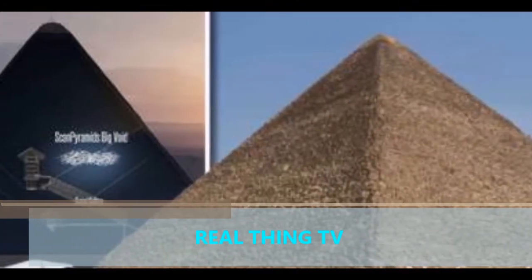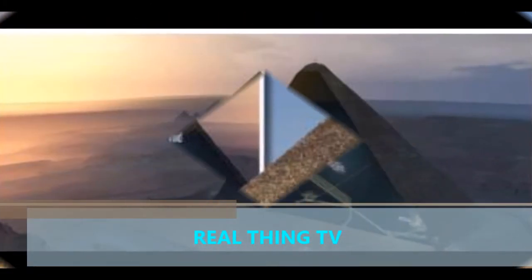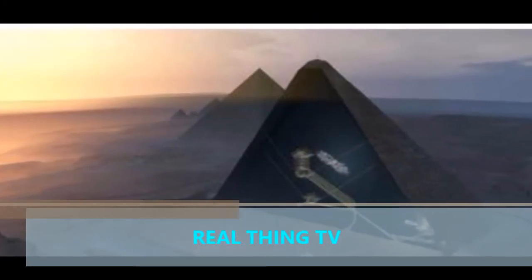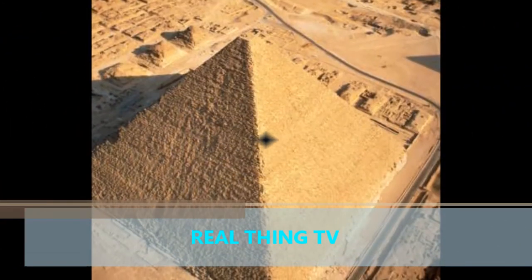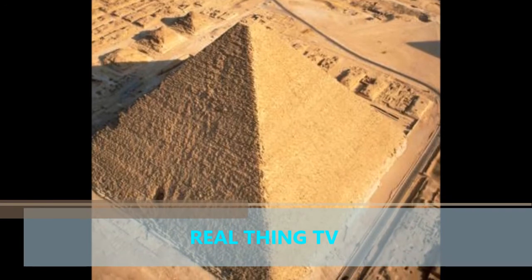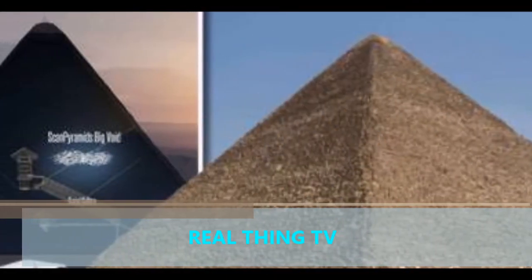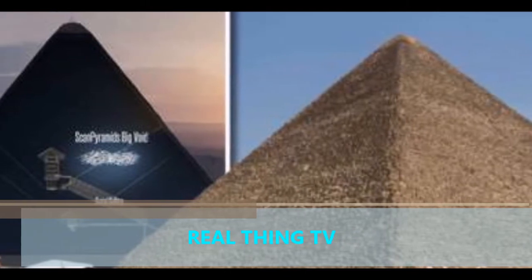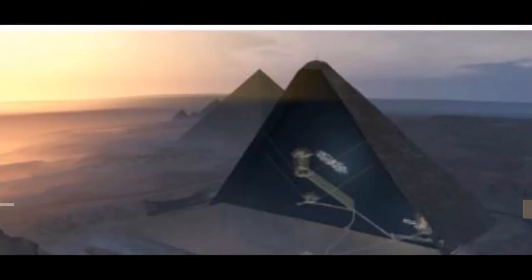Researchers announced the discovery but said they did not know the purpose, contents, or precise dimensions of what they are calling a void or cavity inside the pyramid, built as a monumental tomb around 2560 BC. The discovery was made as part of the Scan Pyramids project, which is using cosmic ray imaging to map the interior of the great structures of Egypt.